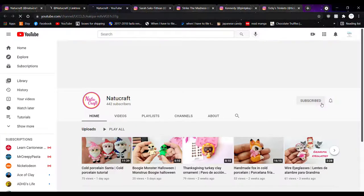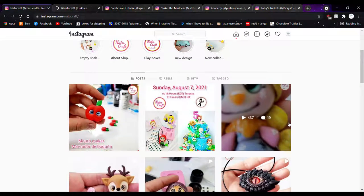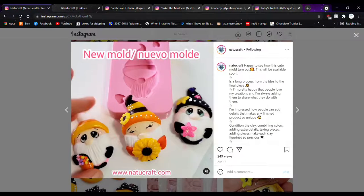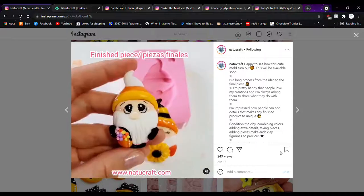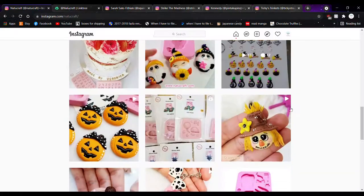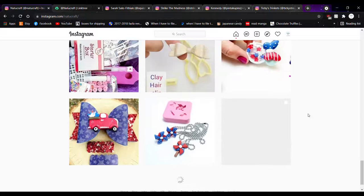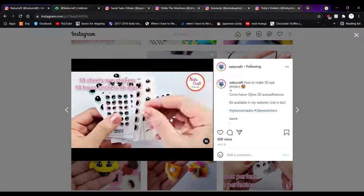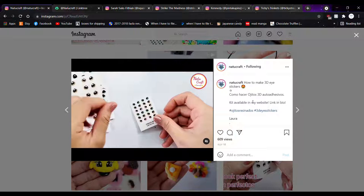Those are so cute. She makes some of the cutest stuff using molds and some without molds, and she even sells her own molds. She's clearly typing a lot in Spanish so she's probably in a Spanish-speaking country. She also sells the charms themselves, and she sells the eyes for making the figures — which is actually the reason I started following her. I found her little eyes for sale. Look — perfect eyes, tin sheets.